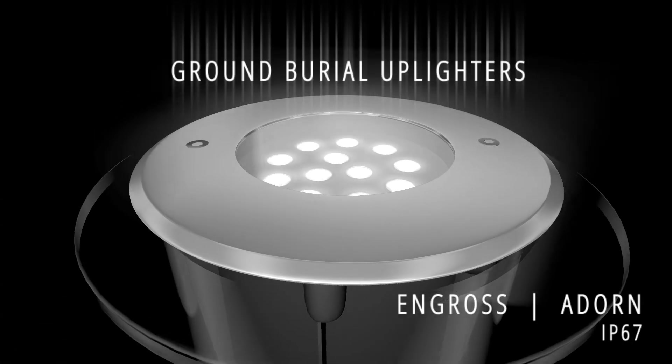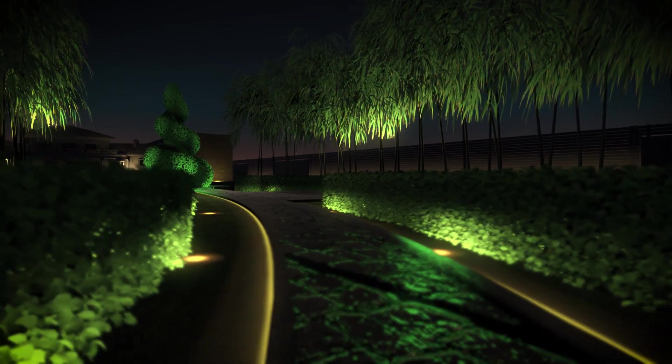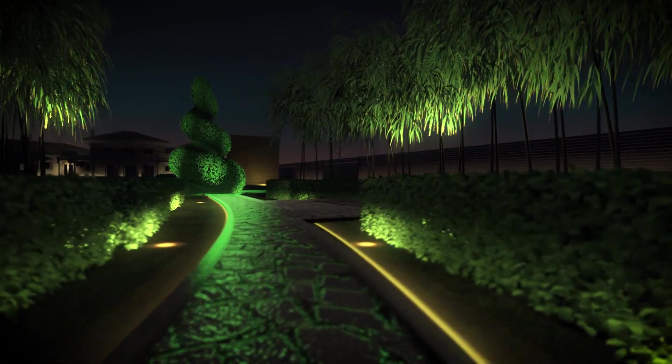Ground burial lights can bring vivid life to landscapes, sculptures and outdoor installations, with its up light turning each contour of geometry into an illuminated stroke of glowing color.